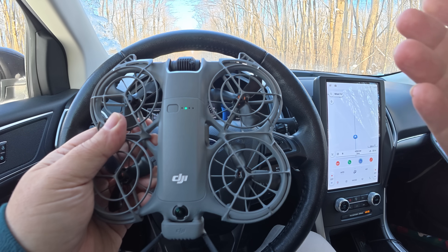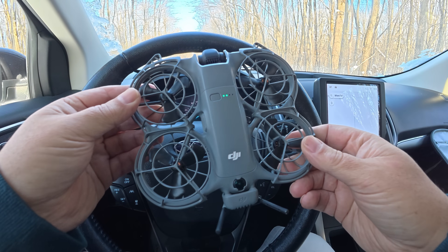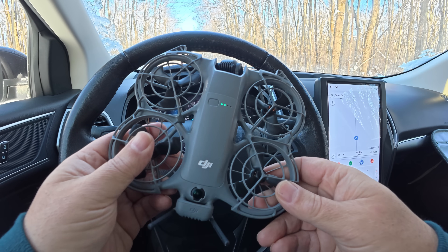So yeah folks, just a quick video demonstrating active track with the DJI Neo 2. Hopefully you enjoyed this video and found it had value. Thanks a lot for watching and we'll see you in the next one.